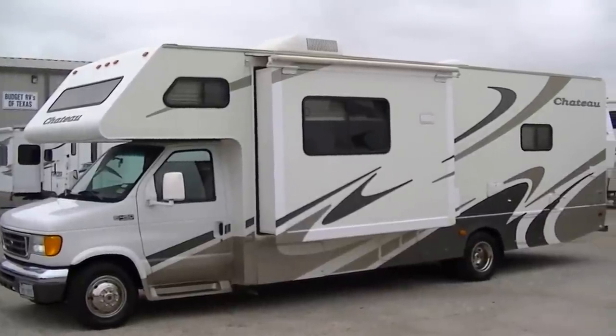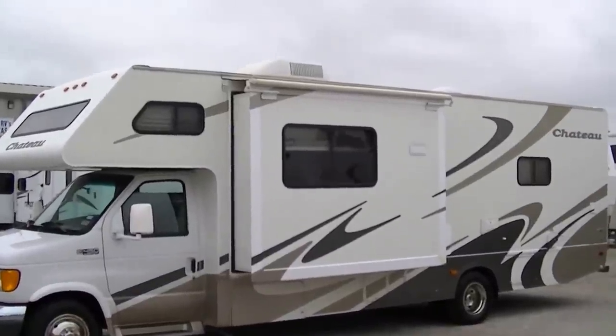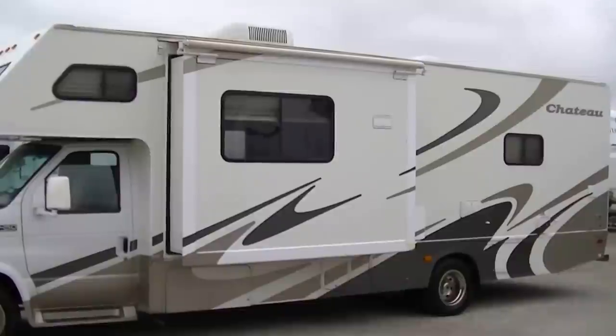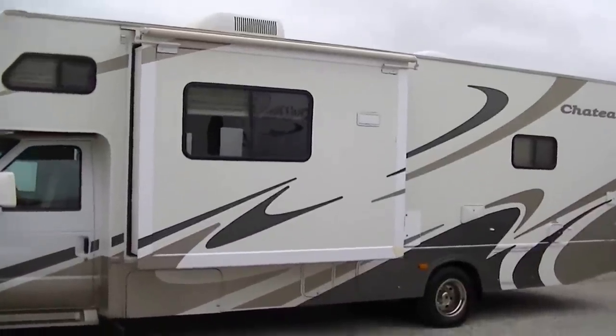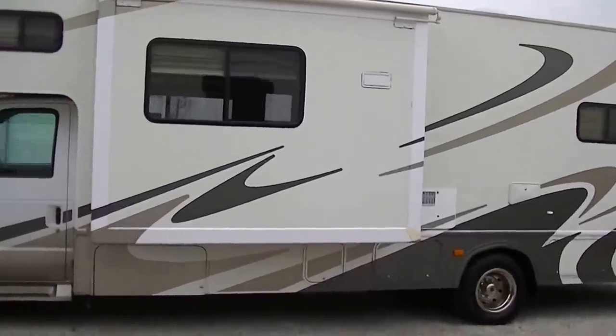Howdy, this is Bob Barker, your RV guy extraordinaire. We're out here at Budget RVs of Texas this morning so you can have your very exclusive tour of the Chateau Class C Motorhome — 30 foot of family fun and adventure right here.